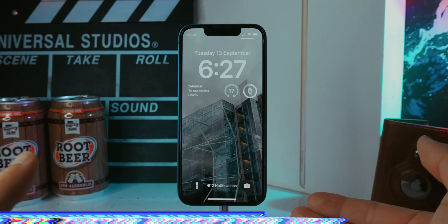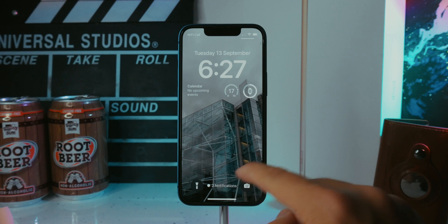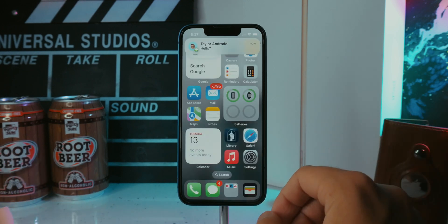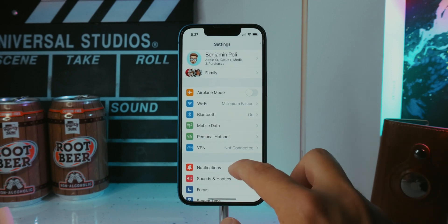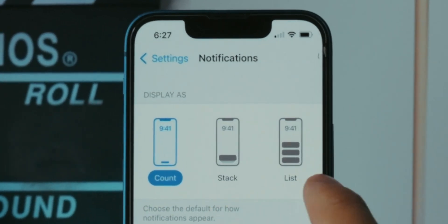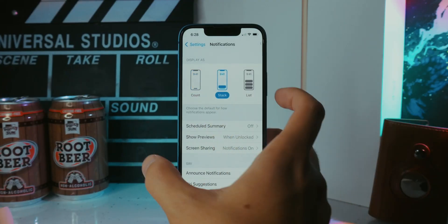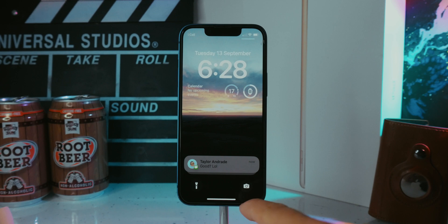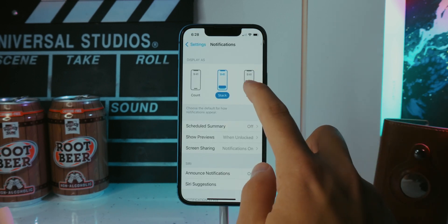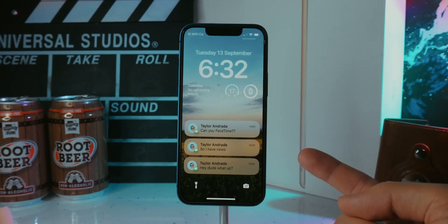The next feature is for notifications — you can now customize how they show up on your lock screen. There's a little indicator showing a count, and if you tap it, it shows all your notifications. Go to Settings > Notifications and you'll see Count, Stack, or List. Count shows a number, Stack groups them at the bottom for you to swipe up, and List shows every notification individually.